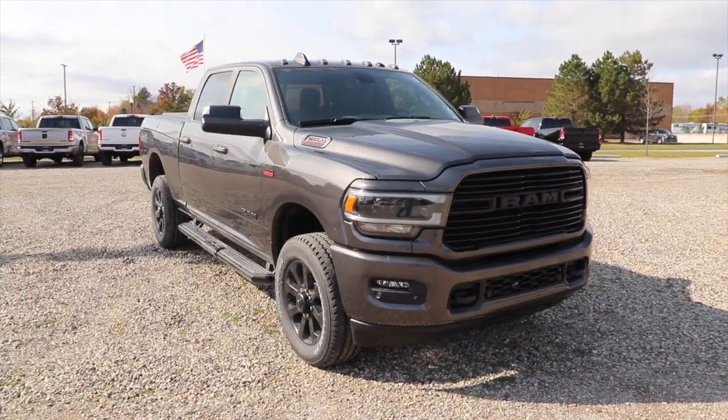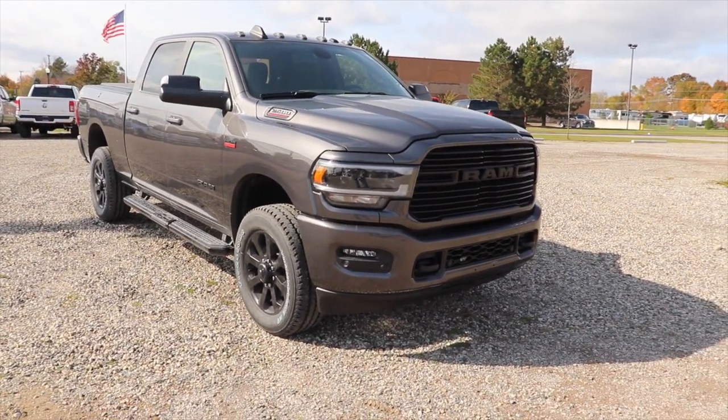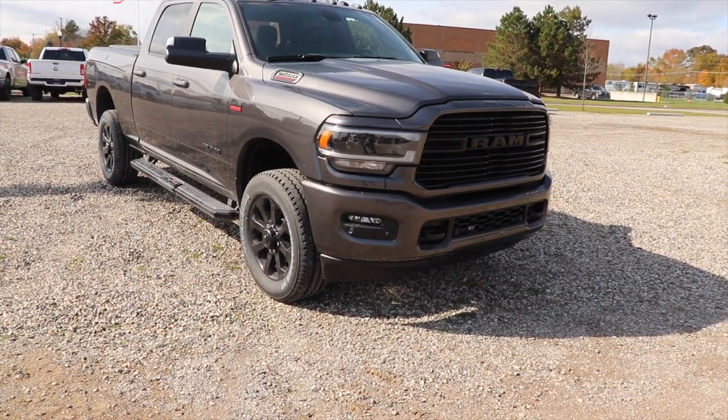Hello YouTube! Today I'm at Pinckney Chrysler Dodge Jeep Ram taking a look at this 2021 Ram 2500.